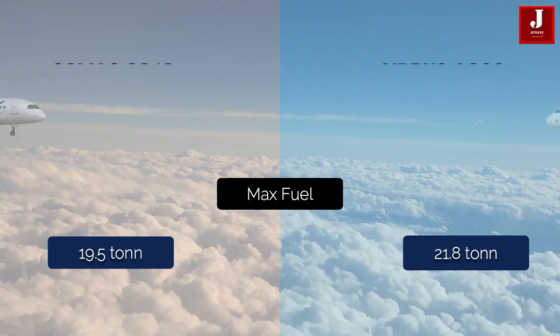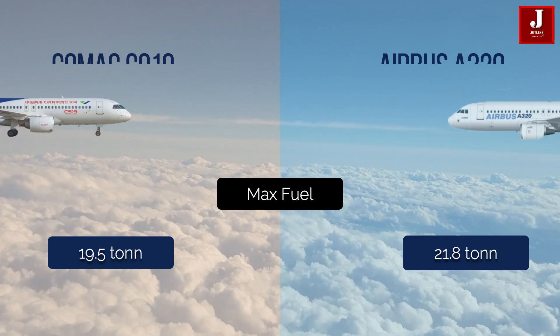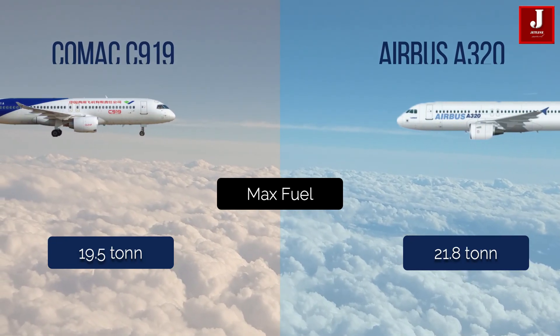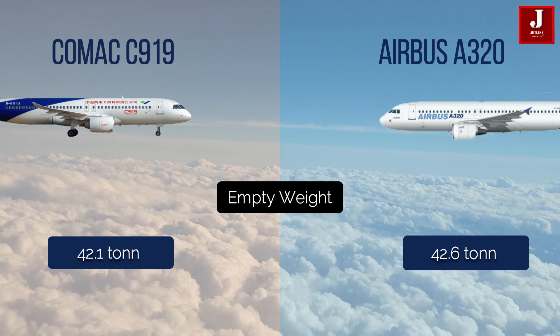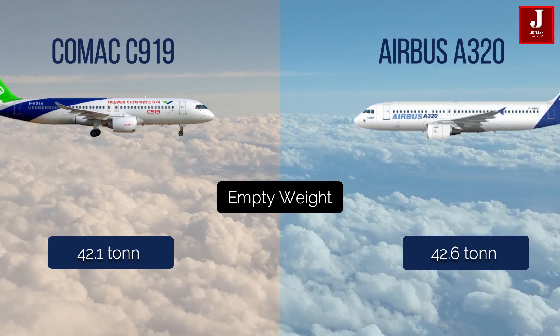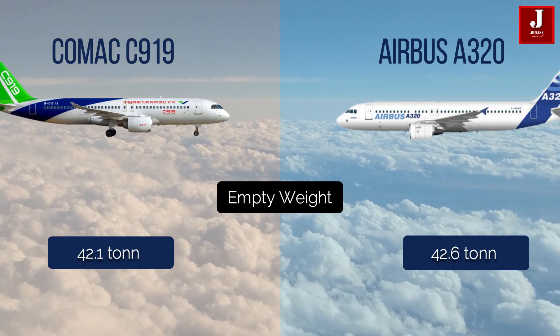The C919 has a maximum fuel capacity of 19.5 tonnes, while the A320 has a capacity of 21.8 tonnes. The C919's empty weight is 42.1 tonnes, while the A320's is 42.6 tonnes.